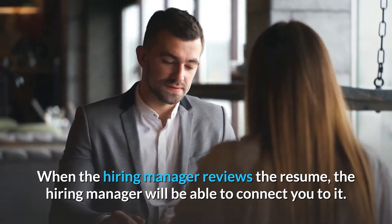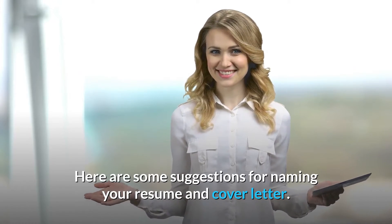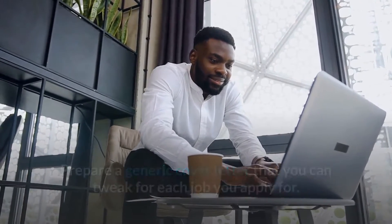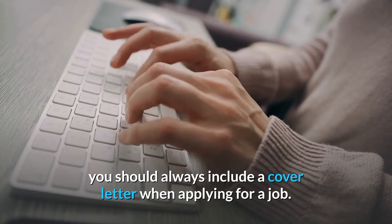When the hiring manager reviews the resume, they will be able to connect you to it. Here are some suggestions for naming your resume and cover letter: prepare a generic cover letter that you can tweak for each job you apply for. Unless the job description specifically states otherwise, you should always include a cover letter when applying for a job.